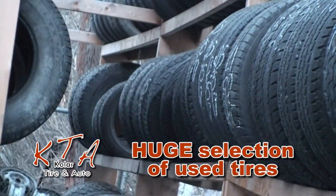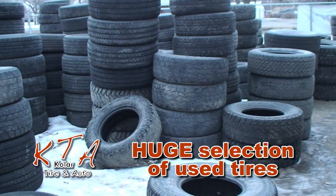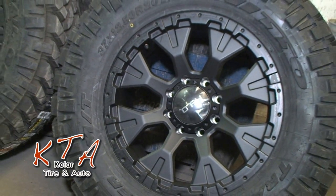Kohler Tire also has a large selection of used tires. Whether you need just one or a full set, be sure to check out our huge selection of used tires. We've got the best prices in town.